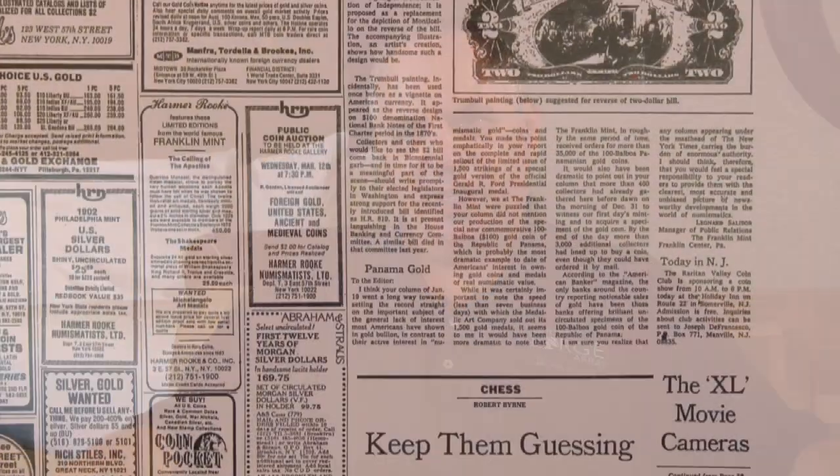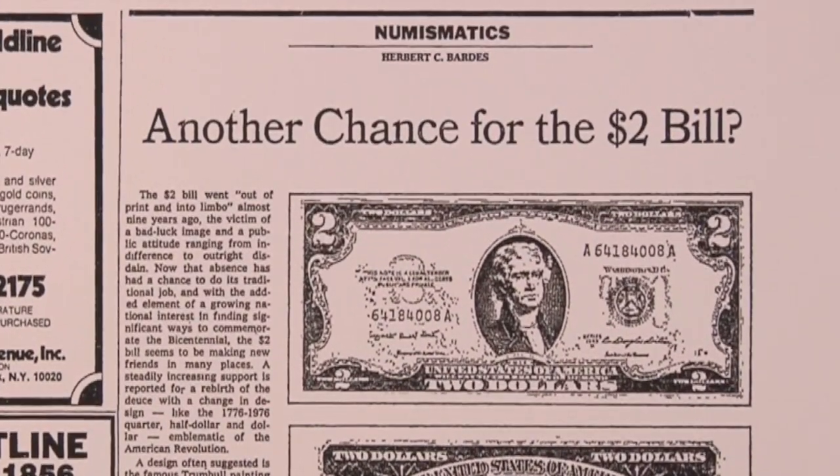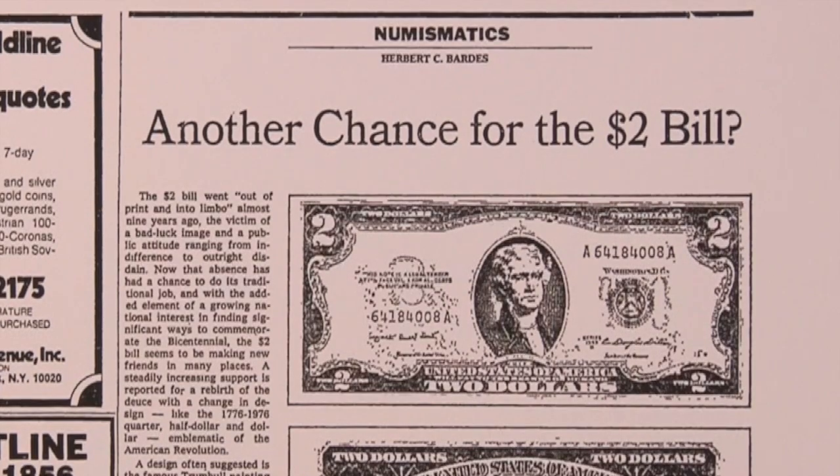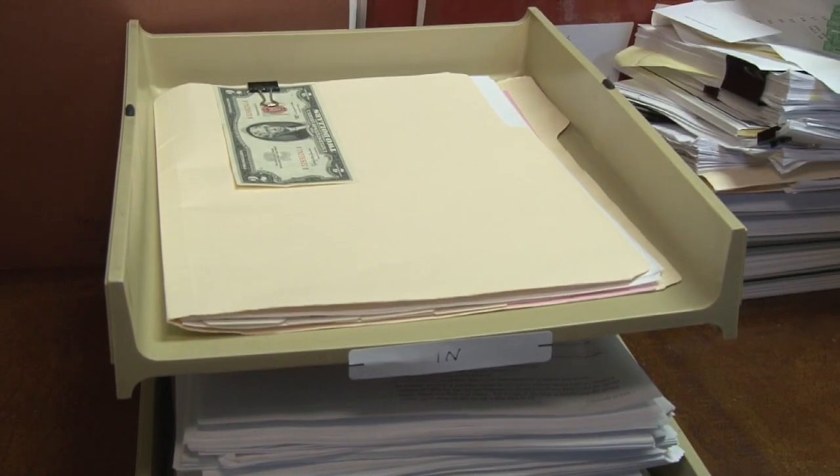In 1975, one of the big things was the bicentennial was coming up the following year. And I had read a couple of things in the New York Times about the possibility of bringing back the $2 bill. HR 819, which stands for House Resolution 819, was a bill to direct the Secretary of Treasury to bring back the $2 bill, to start printing a new type of $2 bill. And it was sort of languishing in that subcommittee.